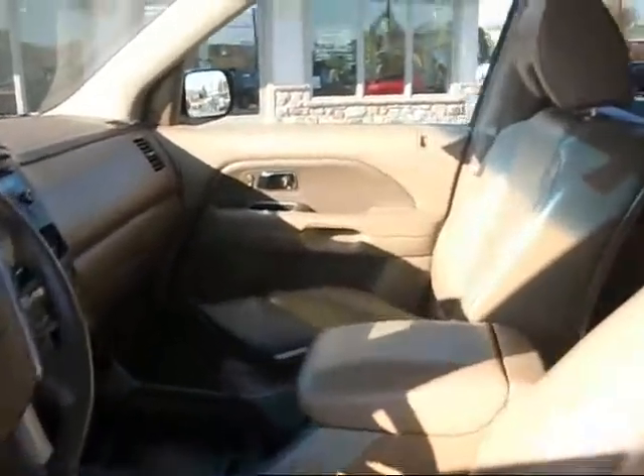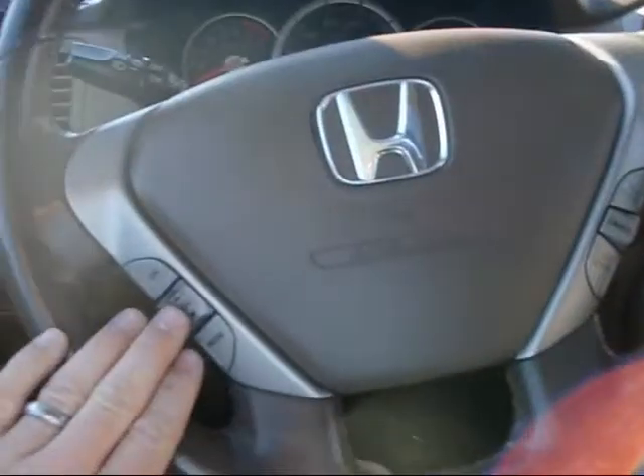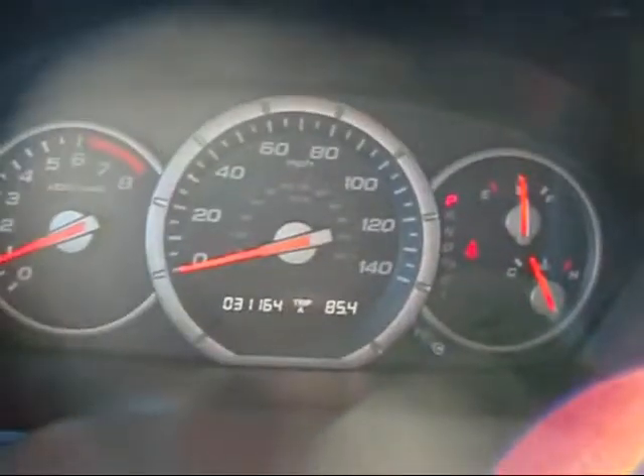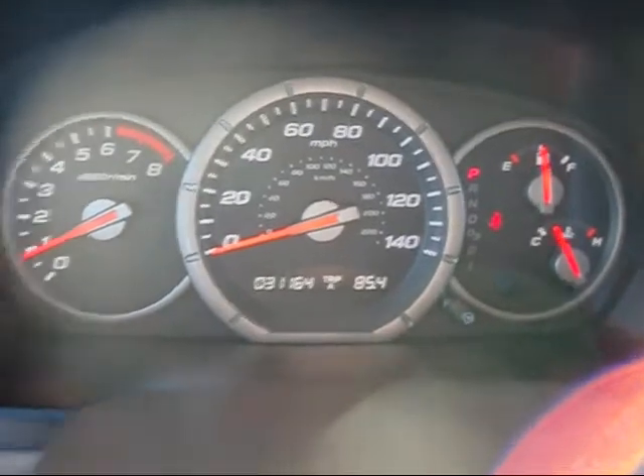Very clean vehicle. Inside the SUV, we've got audio controls right on the steering wheel, cruise control. It's got tilt wheel down here. You're going to see it has 31,000 miles on it — nice low miles.